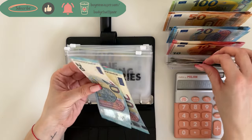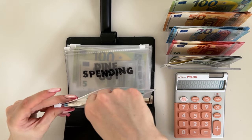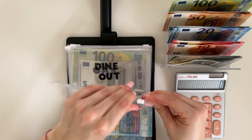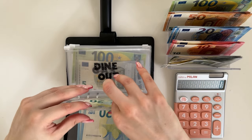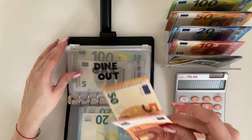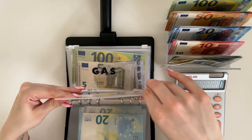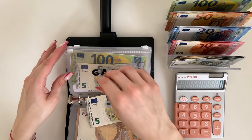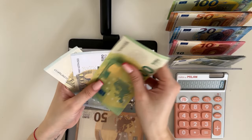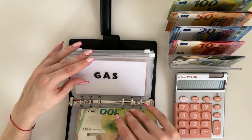Groceries is going to get 45 — so 20 and 45. Then we are stuffing spending with a 20, that's going in here. Dine out is going to get 60 — a 50 and a 10. We are putting 5 into gas, so we have 10, 15... 105, 10 and 15, so 115 in gas.